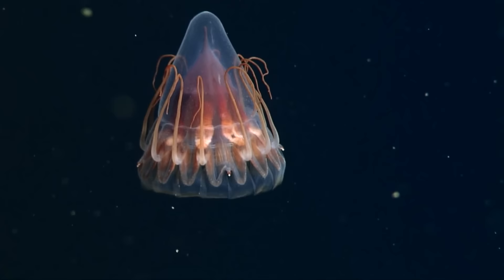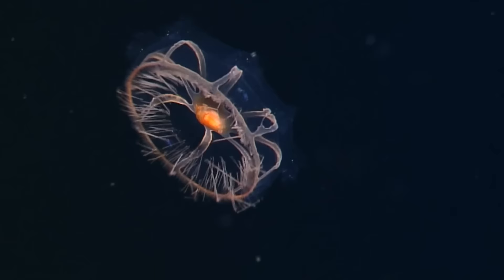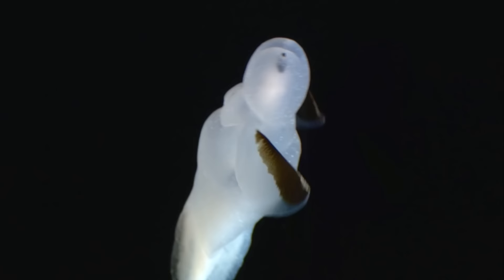At this very moment, in the depths of Earth's oceans, alien lifeforms are waiting. Not alien in the sense that they come from another planet, but alien in the sense that they're so different from what we think of as life, they seem not of this Earth. And if our oceans harbor organisms that appear extraterrestrial, imagine what we'd find in a literal alien sea.